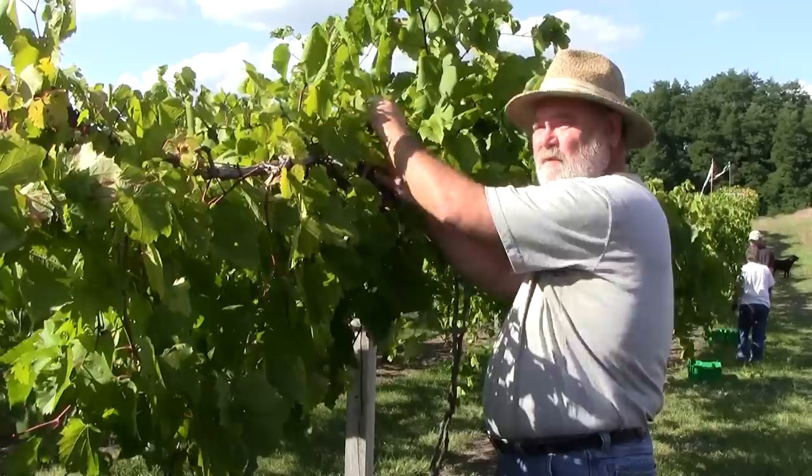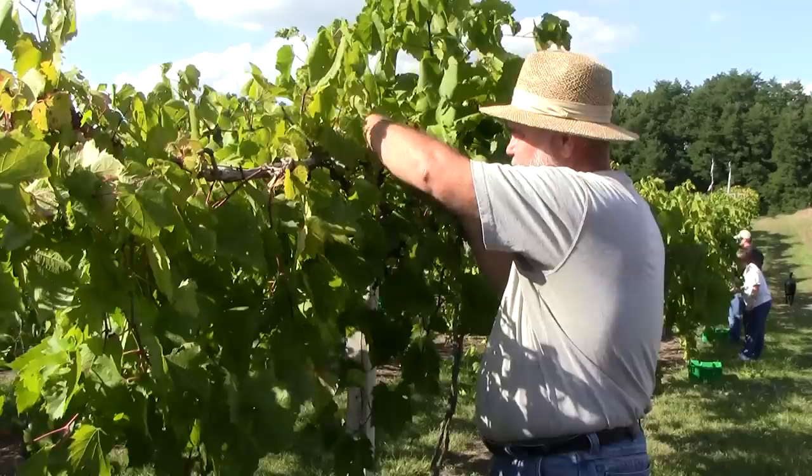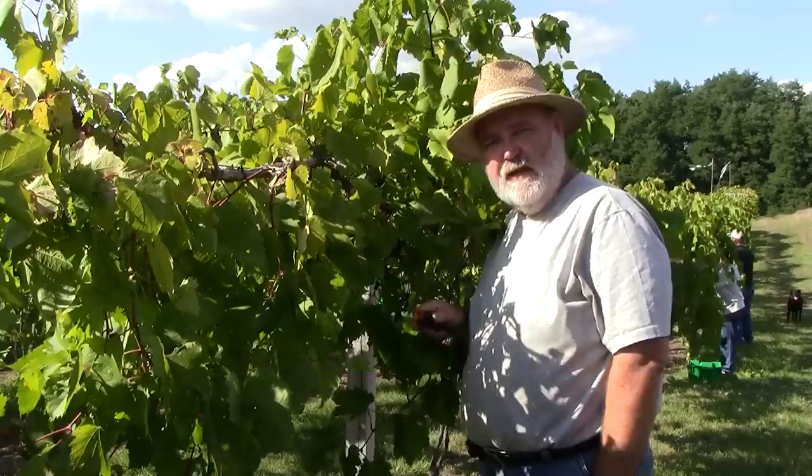Today we're picking Frontnack. This is our main crop grape. These are our oldest vines — they're six years old. These are the last grapes we pick in the vineyard because we like to leave them as long as we can, let them ripen, let the acid level come down.